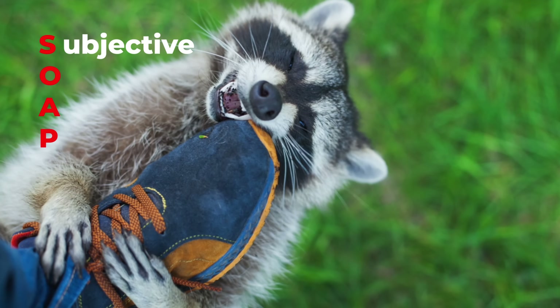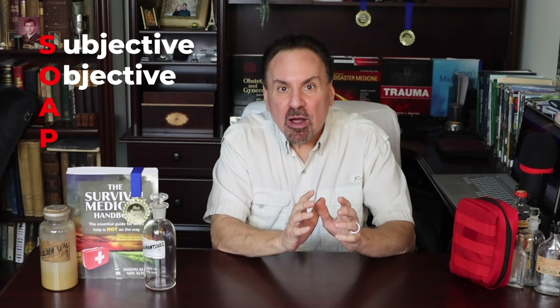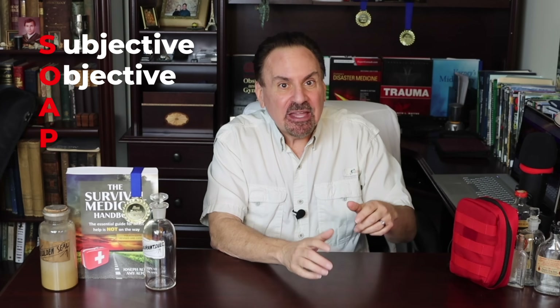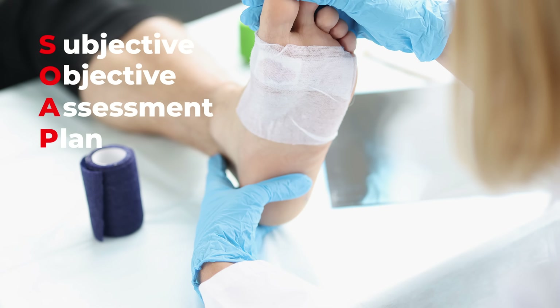A raccoon is biting my foot — that foot right there. O, objective: what physical signs of a problem did you uncover on physical exam? How about multiple foot puncture wounds attached to the teeth of a live raccoon? A, for assessment: what is your impression of what's wrong with the patient? Raccoon bite. P, plan: what are you going to do to deal with the problem? Remove raccoon. Clean and dress wound. Make Daniel Boone a hat. It could be that simple — not always, but it's concise and accurate.